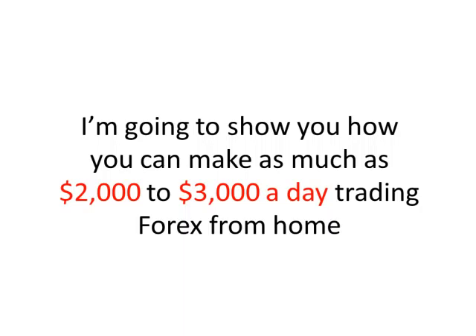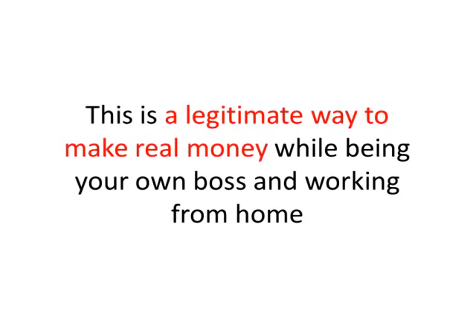What's more, what I'm going to show you is 100% legal and is in no way a scam or a scheme. This is a legitimate way to make real money while being your own boss and working from home.